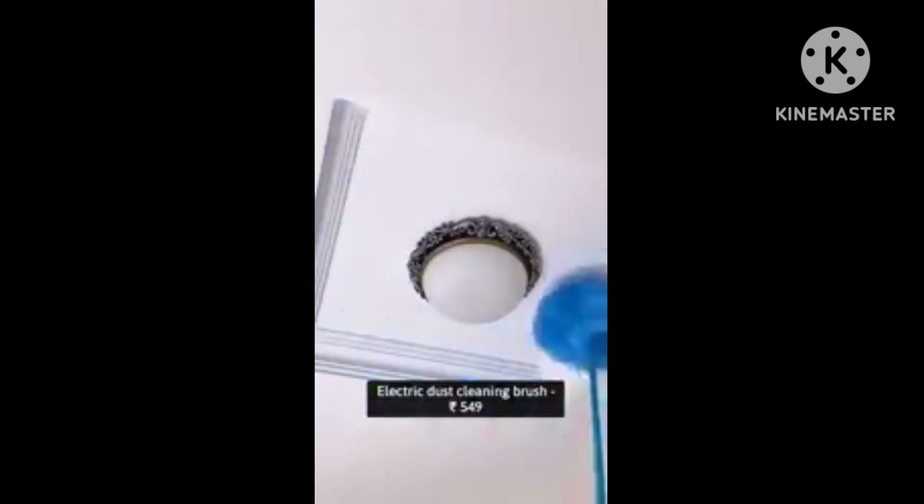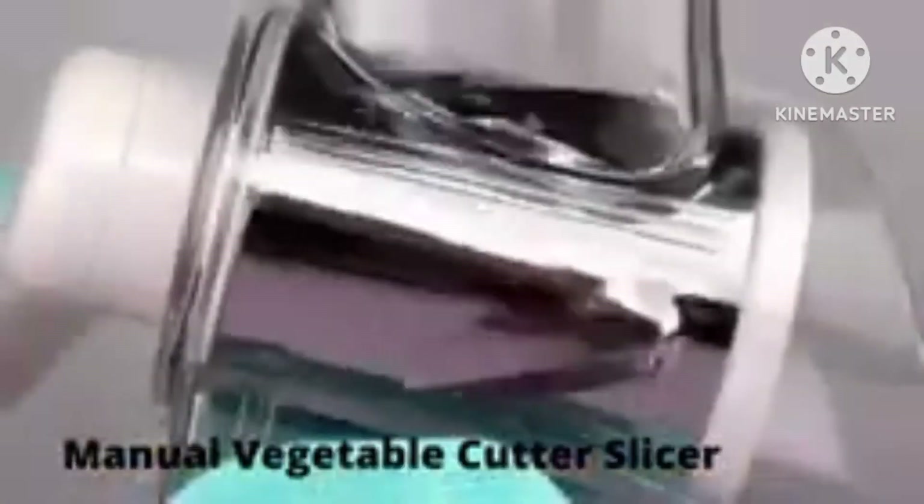Next is an electric cleaning brush. This is a must-have product for dusting and should definitely be in your home. It is available at a very good discount.